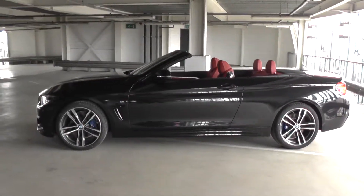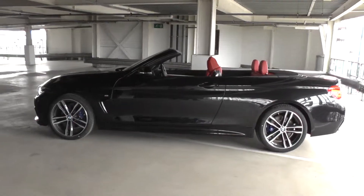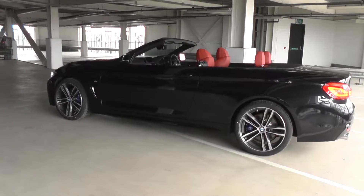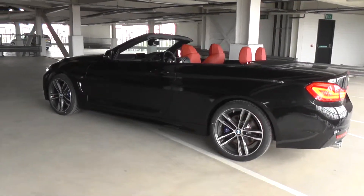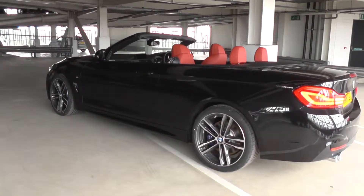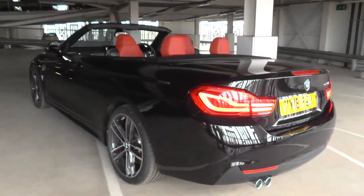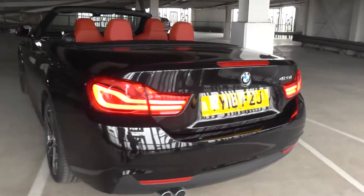It has a digital cockpit, heated front seats, the M Sport Plus package, parking distance control front and rear with 19 inch alloys, an automatic transmission and satellite navigation. The car has a huge saving on the new price and is available for immediate delivery. We look forward to hearing from you.